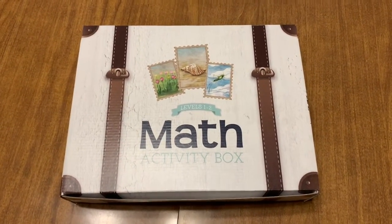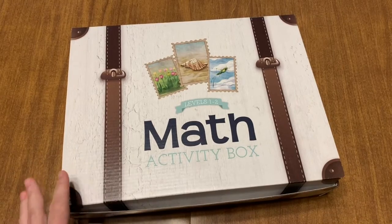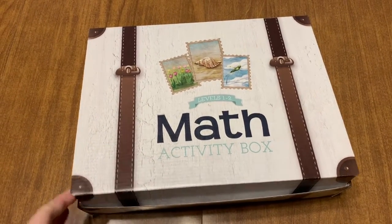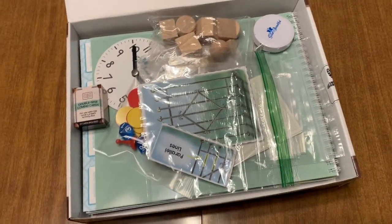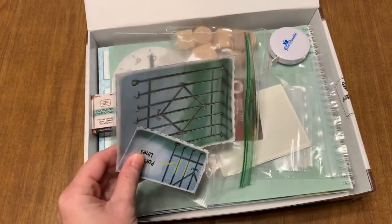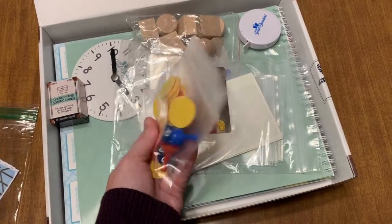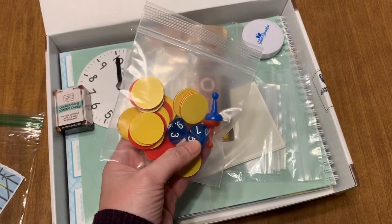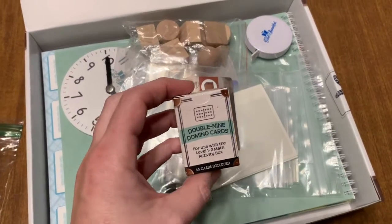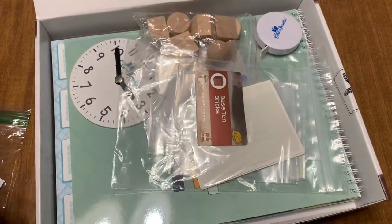The thing that is the most fun is the math activity box, and this comes when you order the set for level two. It can be purchased separately, but I just did the whole set. When you open this up, you have a lot of fun things inside. You've got your different colored chips — that will help with negatives. There are some ten-sided dice in there for some of the games. It comes with a little set of domino cards, though we'll probably just use our own domino set.